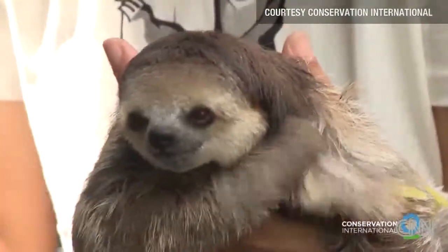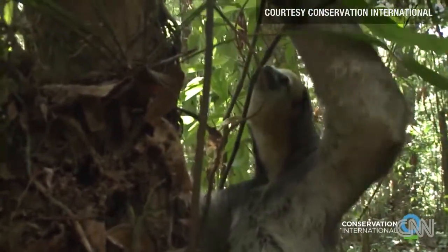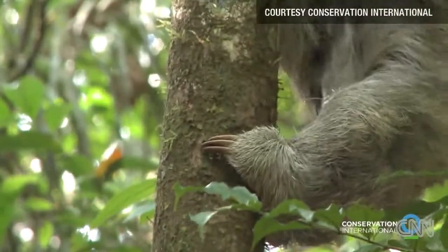Somebody called me from the Animal Protection Society — the chairman — and she knew there were 14 sloths in an area that was going to be deforested.